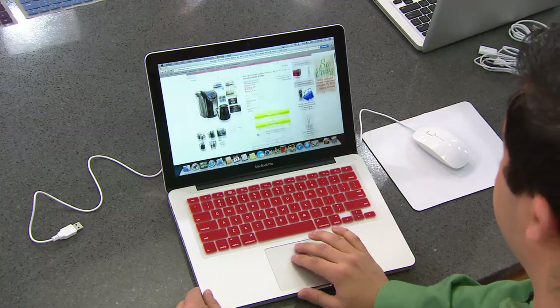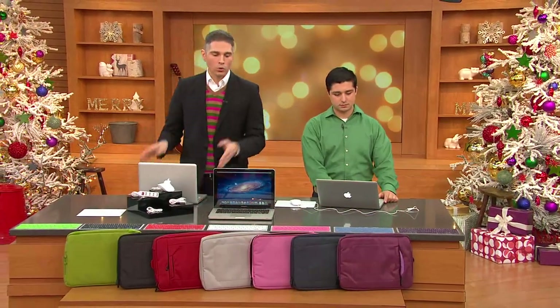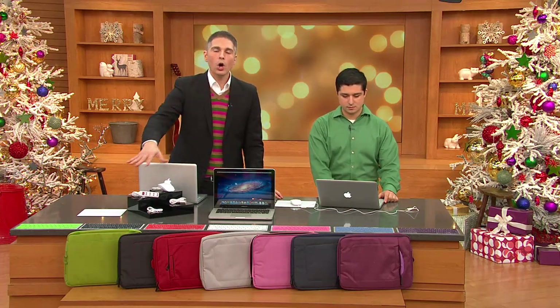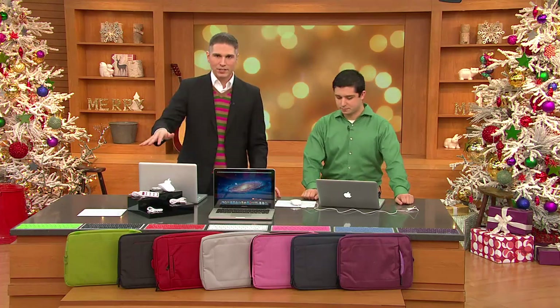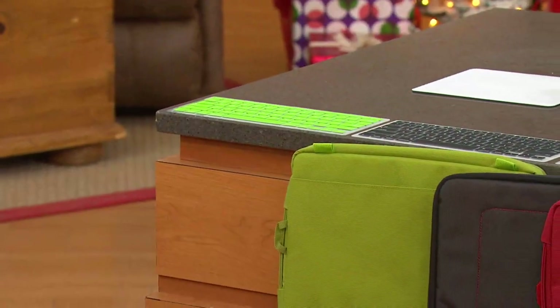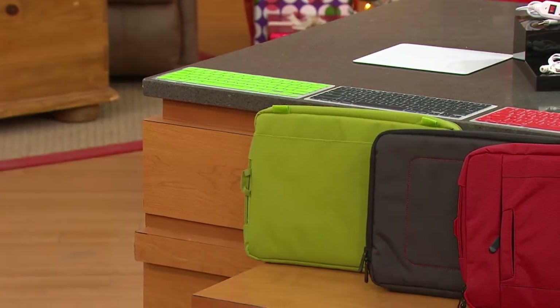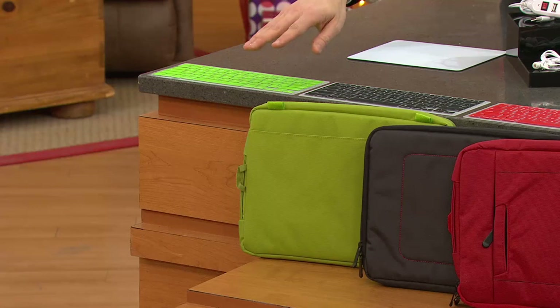We not only have a great value for you here because you're getting that MacBook Pro with great technology and great size, but we also give you all of the accessories that you're going to need to get you started. So this is a complete gift. If you're thinking of giving someone a gift for Christmas, you need all the add-ons — and here we're giving them to you.